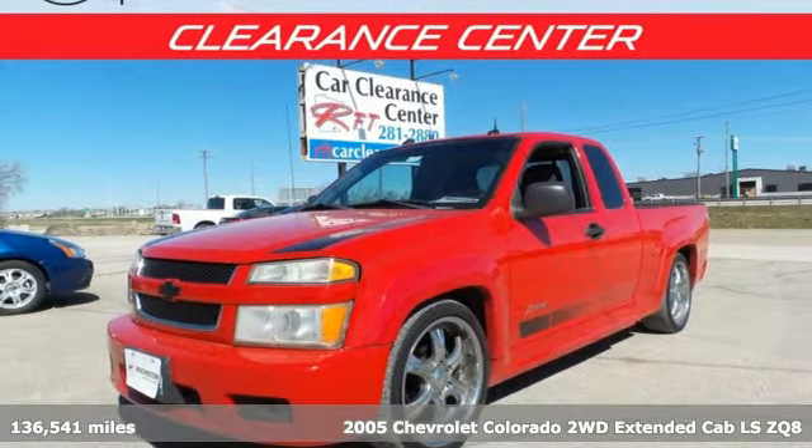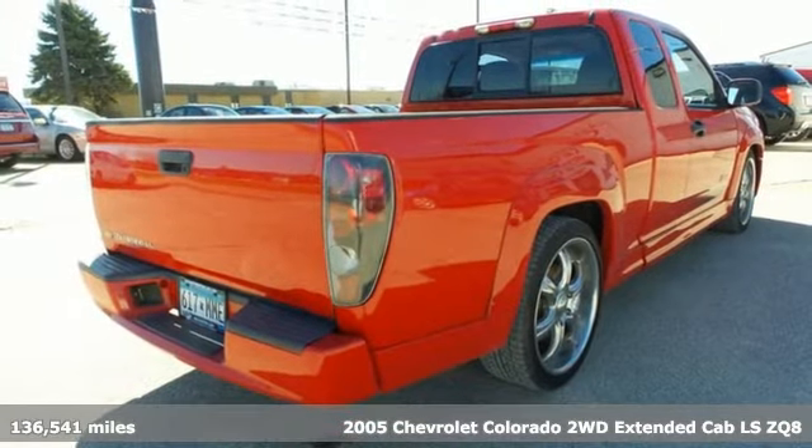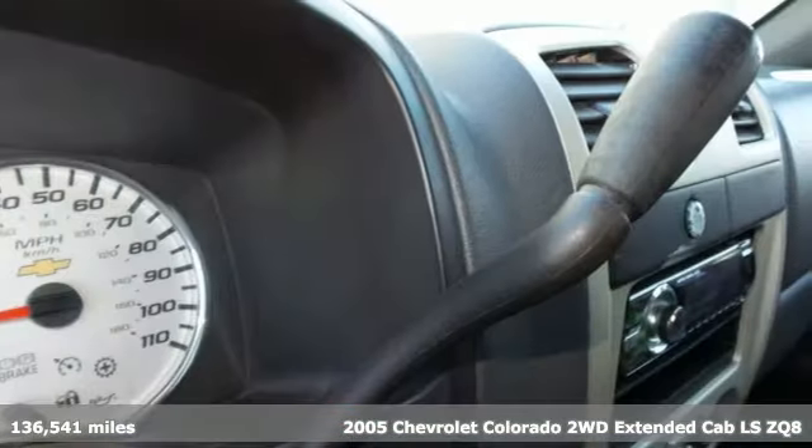Here's a 2005 Chevrolet Colorado. As refined as it is rugged, this truck is ready for the job site, campsite, or city lights.